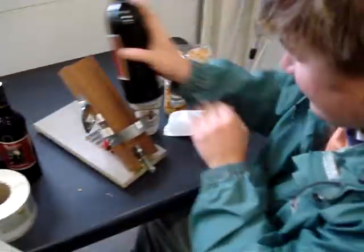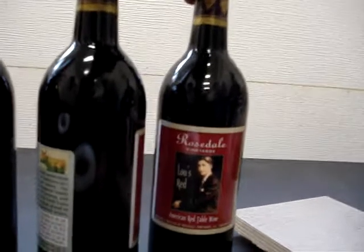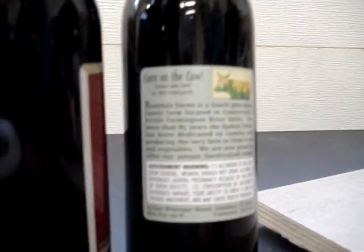Look at them go. Look at that — beautiful. Finished product. Front label, back label. That's right — federal government compliant.